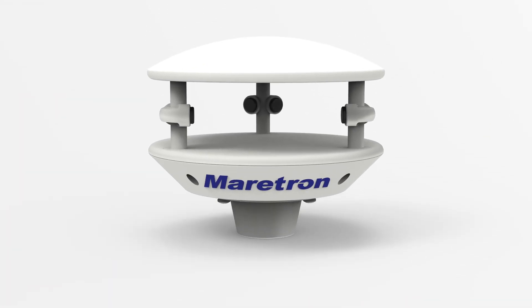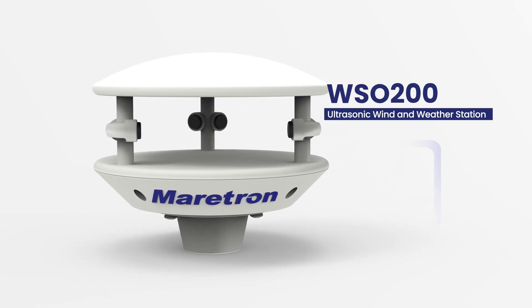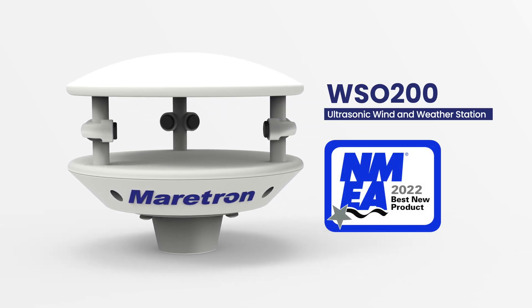The all-new Marine Grade WSO200 is a full-featured wind and weather station that uses ultrasonic technology for extremely accurate wind and weather monitoring with no moving parts.